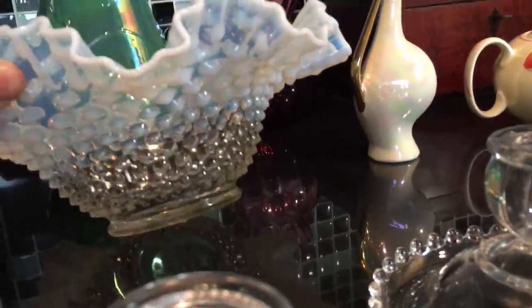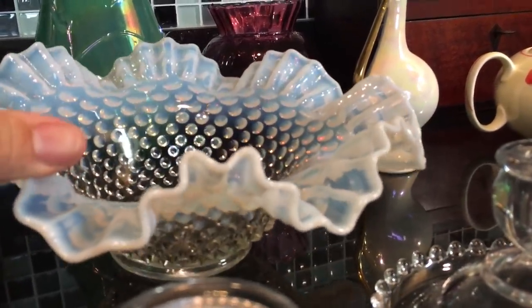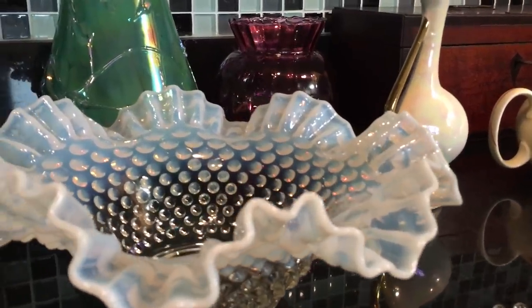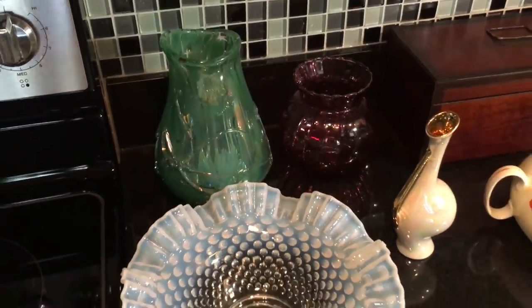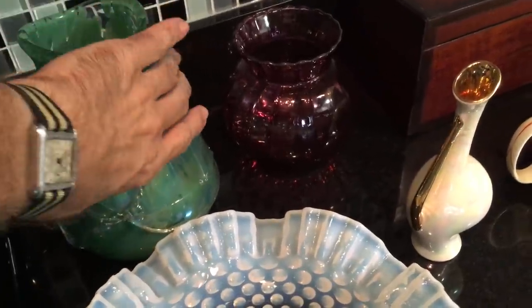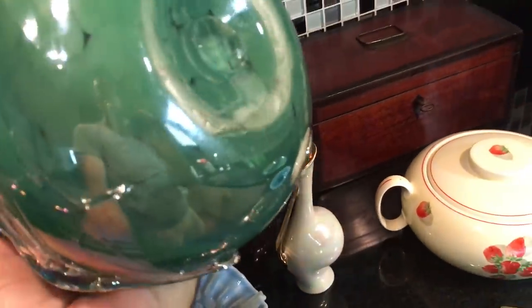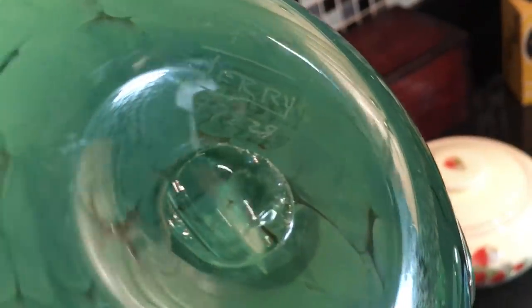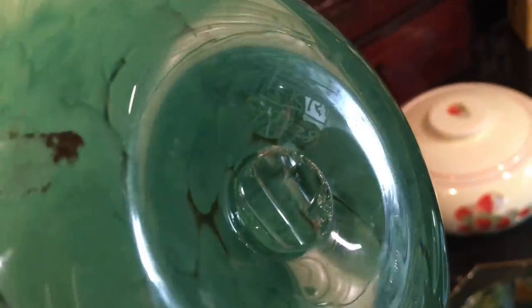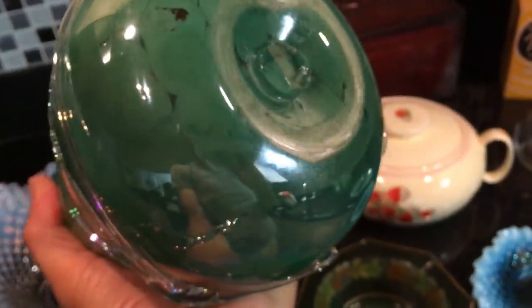Here's a beautiful — I think it's a 10-inch opalescent hobnail bowl by the Fenton Art Glass Company. Back there is a beautiful art glass vase, and it is signed on the bottom: Terry. There is a modern artist named Terry Crider — C-R-I-D-E-R — and he and his wife make glass, and some of it looks a lot like this. But I can't attribute this to that particular artist because the signature doesn't match, so who knows.